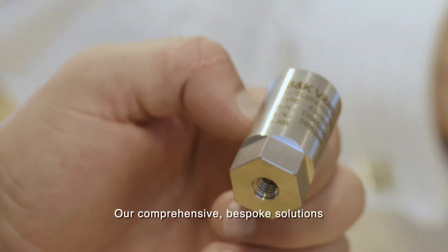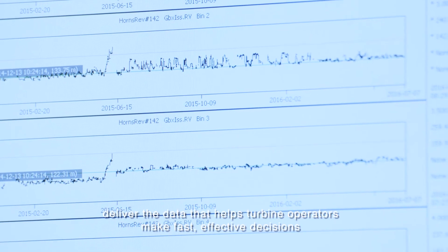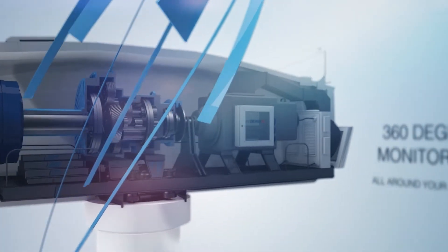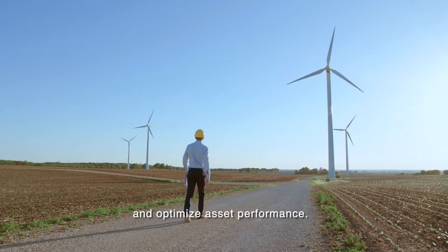Our comprehensive bespoke solutions deliver the data that helps turbine operators make fast, effective decisions about operation and maintenance, which means they can minimize downtime and optimize asset performance.